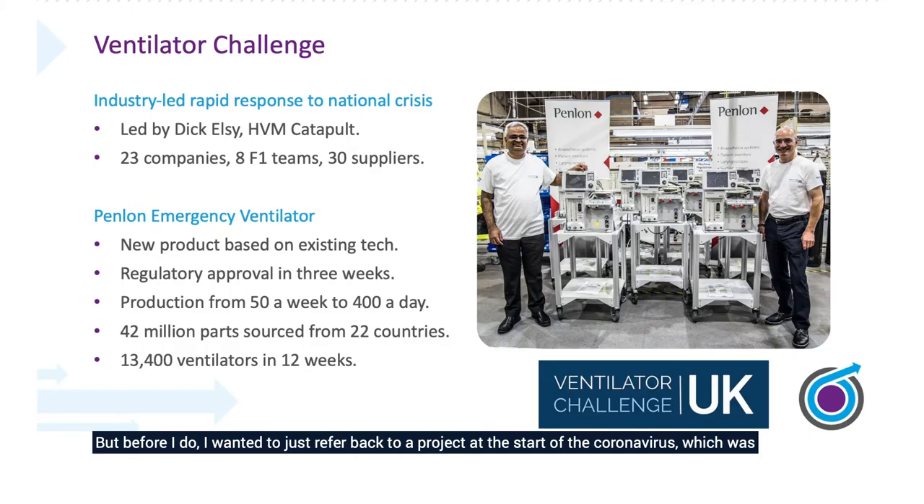But before I do, I wanted to refer back to a project at the start of the coronavirus, which was about the ventilator challenge. It was led by the catapult, of which we are one of seven centres in the High Value Manufacturing Catapult. We formed together 23 companies across different sectors to knock down barriers and increase the amount of ventilators that could be manufactured. Normal production was around 50 ventilators a week, and by changing the method of manufacture, by taking barriers away, not taking no for an answer, and working collaboratively, we managed to get 400 a day manufactured.